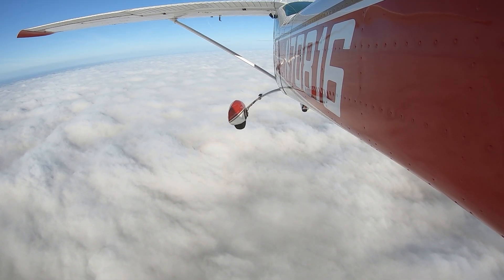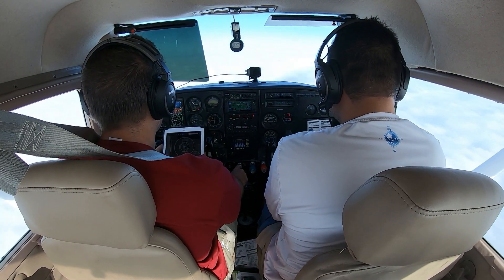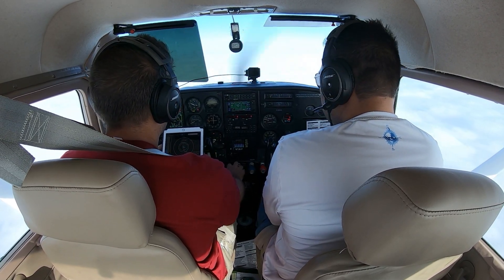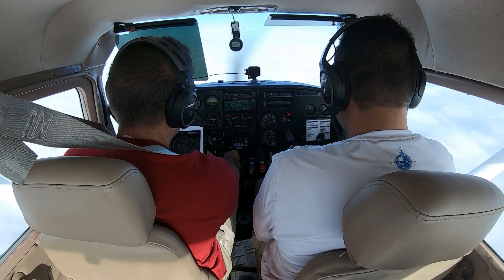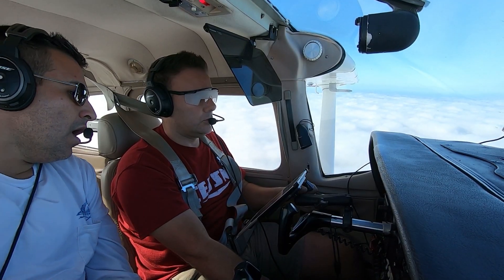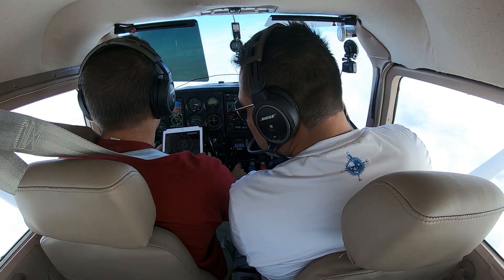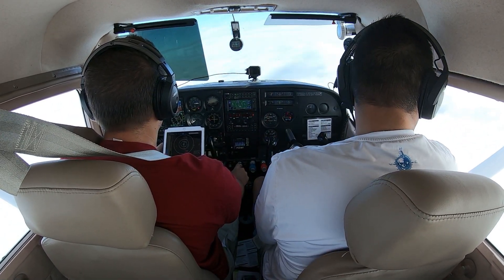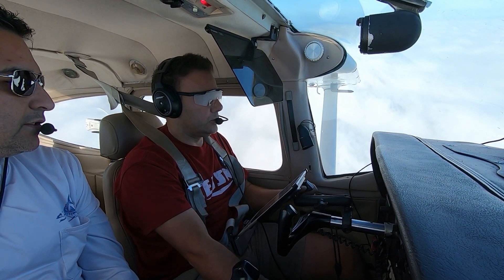Pre-landing checklist. Gloves. Gas. Carb heat 100. Mixture in. Prop full. Seatbelts. Lights on. We're going down to 2,000. You can go down to 1,700 because we're at bore check at 1,700. And for whatever reason you go missed: 2,000, 090.